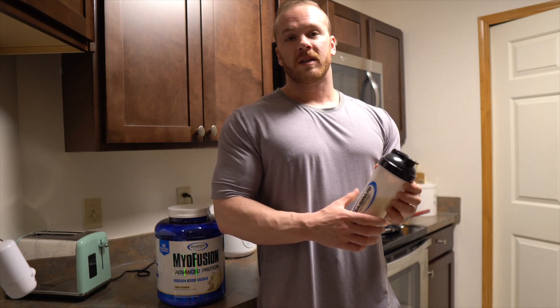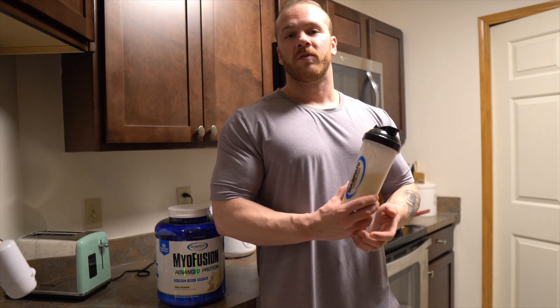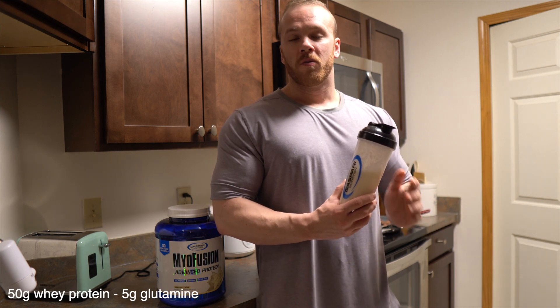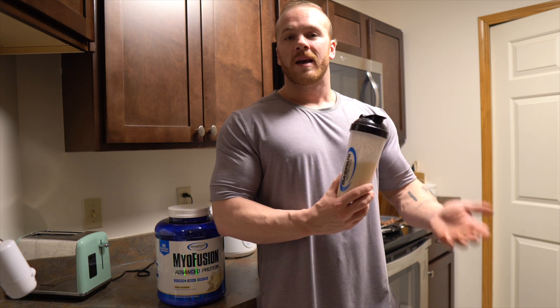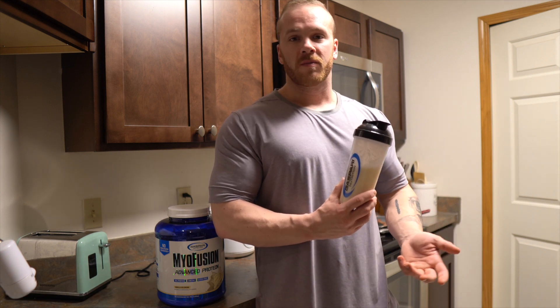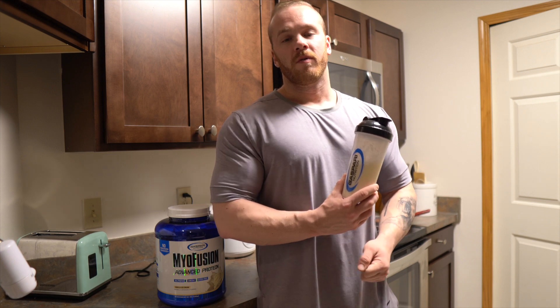Meal number six, the last meal of the day, is just going to be 50 grams of whey protein and five grams of glutamine. Thank you everyone who watched. If you get the chance, please like, subscribe, and comment. If you have any suggestions for future videos, drop a comment below — thank you again for watching.